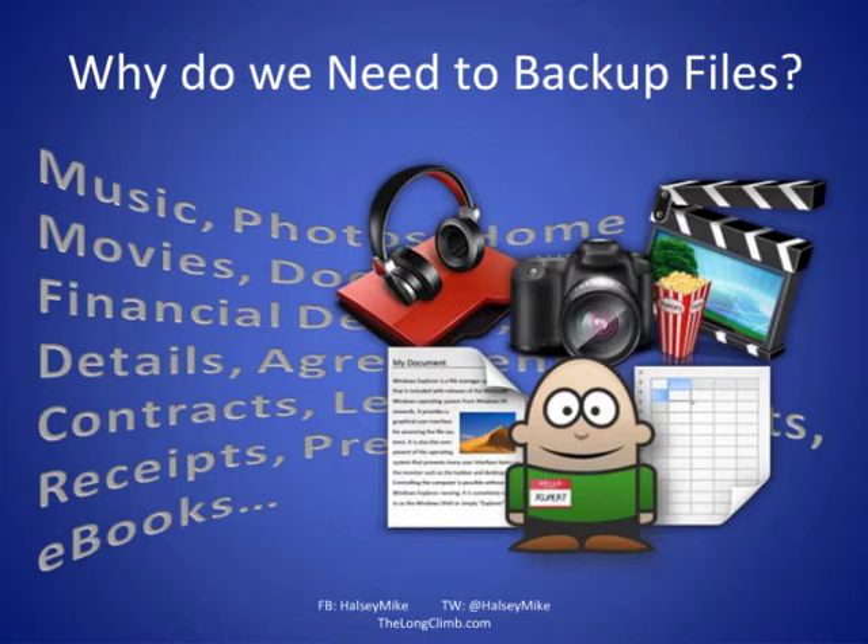If we lost all of this data and these files, it might be extremely difficult to recover, especially if you have your insurance documents stored electronically — it makes it very difficult to contact your insurance company. Contracts are a very good example: if you've got a rental agreement on your flat or a hire purchase agreement on your car and you only have a digital copy, you need a backup of that.